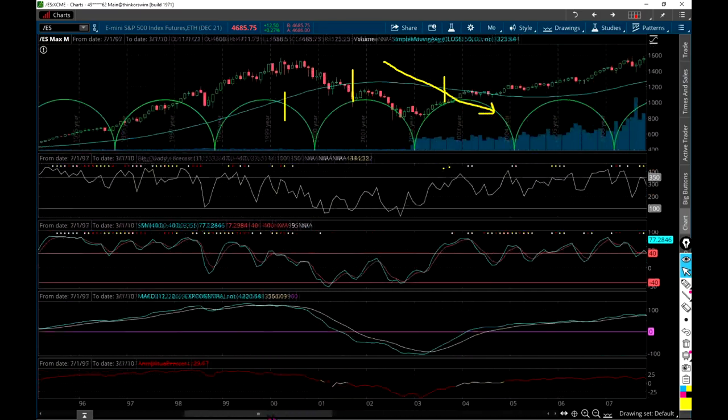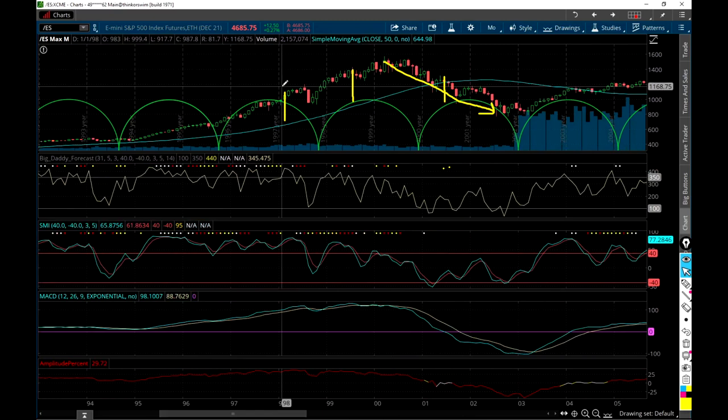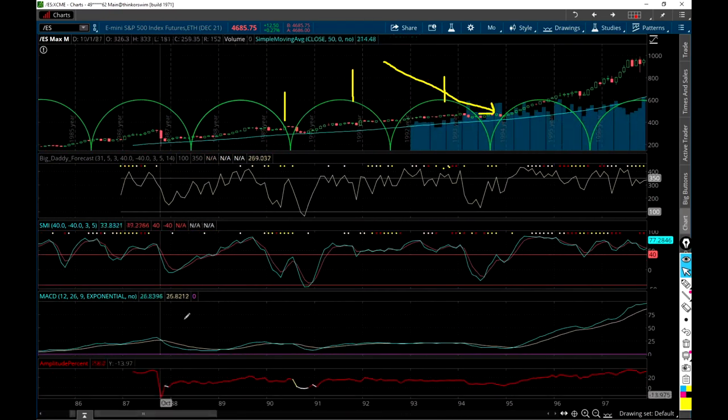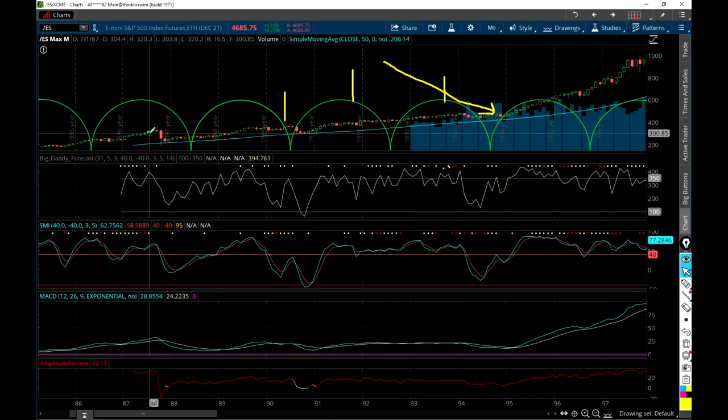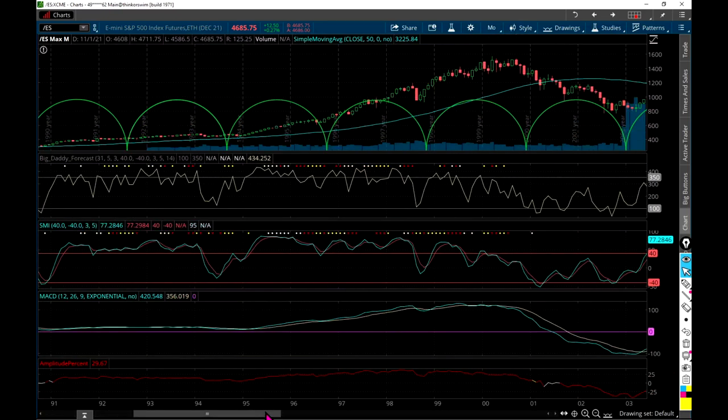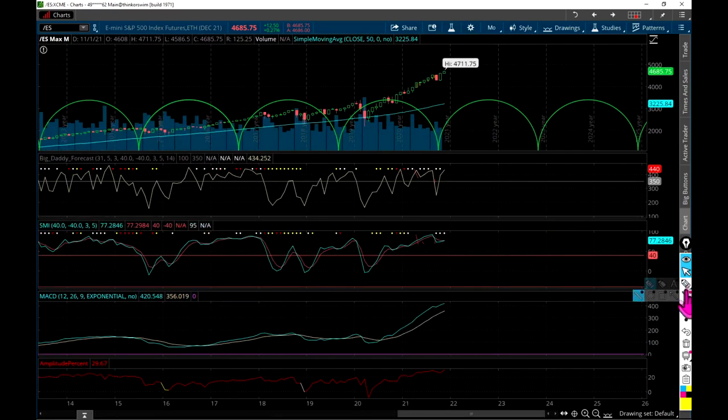I always want to check - in 1998, what was the Big Daddy? It was 423. So we're already above that. What was it in 1987? It was 394. So we're already above the Big Daddy numbers we've seen historically on these crashes that happened at even lower numbers. We've got a pretty high Big Daddy even though the month's not done yet. We've got some dots showing up here which actually tell us we have divergence between the indicators and price.